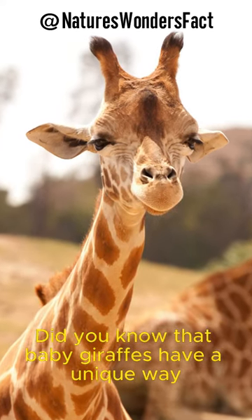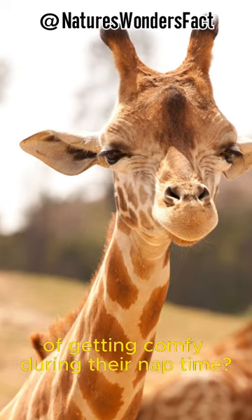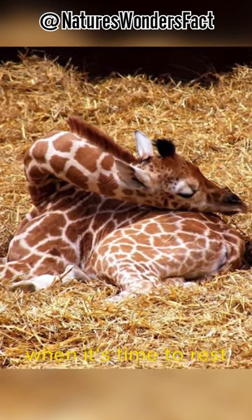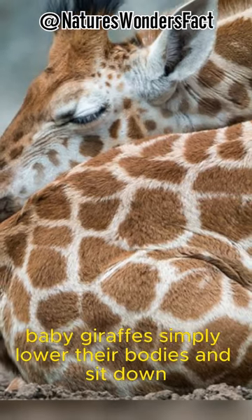Did you know that baby giraffes have a unique way of getting comfy during their nap time? Baby giraffes use their butts as pillows. That's right! When it's time to rest, baby giraffes simply lower their bodies and sit down.